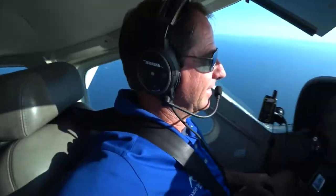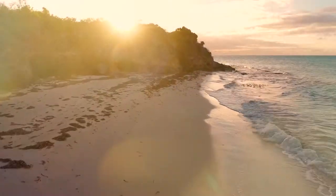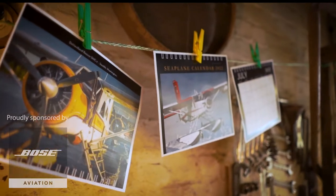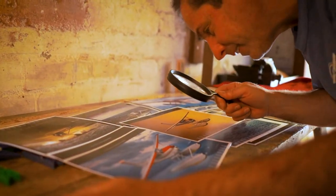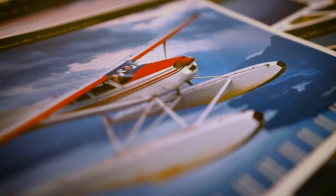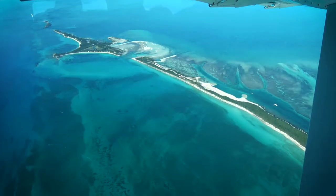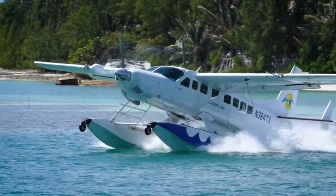My name is Dion Mitten and I fly seaplanes for a living. It takes me to some really beautiful locations like this, and this, and this, and this. This is an idea which started a few years back when I wanted to share some of the beautiful places that I experienced as a commercial seaplane pilot, by making photos and photo gifts, and I decided to start sharing it with friends and family.